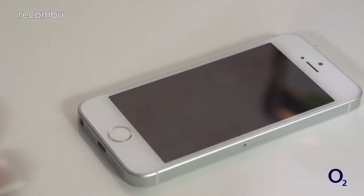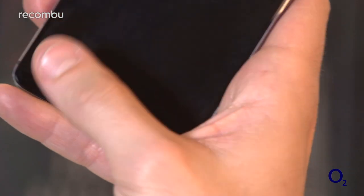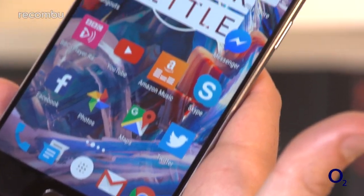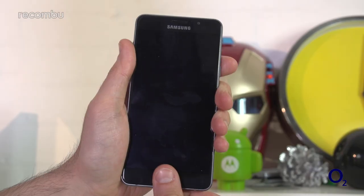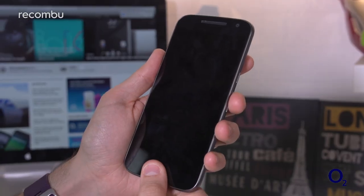All four phones here boast similar features, such as a built-in voice assistant — Siri for the iPhone and Google Now for the Androids — as well as contactless payments and so on. Security-conscious users will also be glad to hear that all four phones come packing a fingerprint sensor, so you can quickly and safely unlock your handset while keeping out those thieving miscreants.